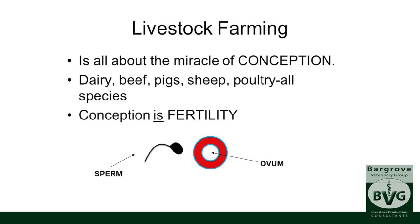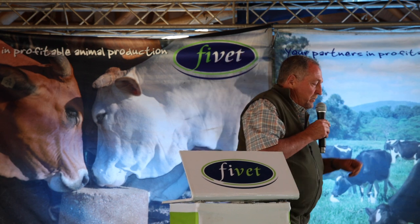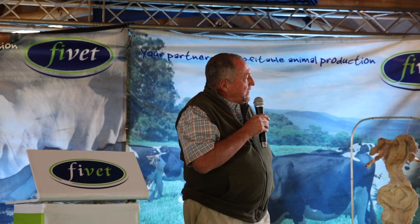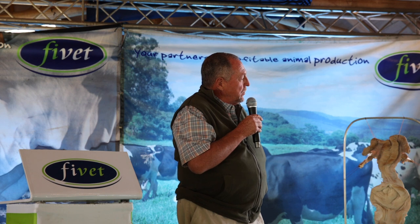It's all about the miracle of conception — whatever the species: dairy, beef, pigs, sheep, poultry, and us as well. Conception is fertility. We talk about fertility and select for it, but basically this is what it's all about. You have the sperm and all the different hormones that make sure that bulls are attracted so we can get that little sperm and many of his friends to that ovum where conception takes place.